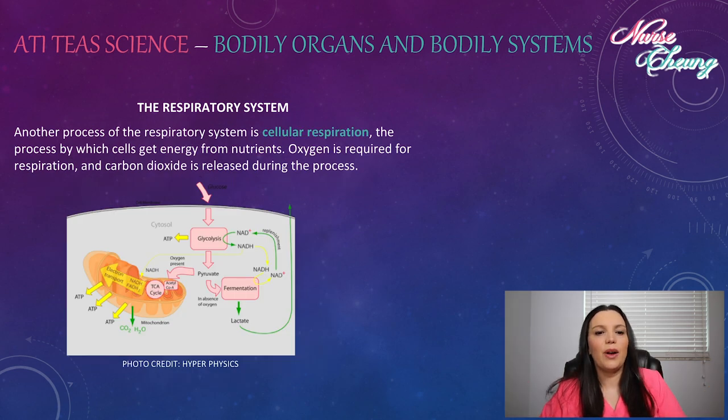Lastly, another important process of the respiratory system is cellular respiration — the process in which cells get energy from nutrients. Oxygen is required for respiration and carbon dioxide is released during the process.